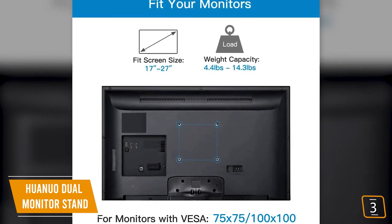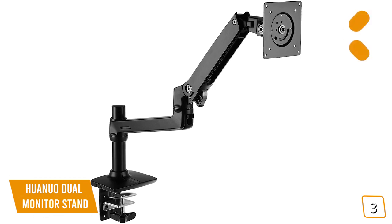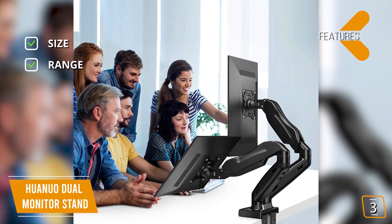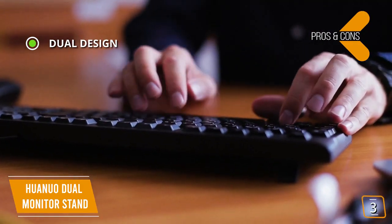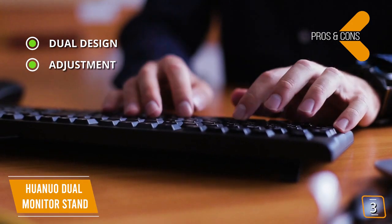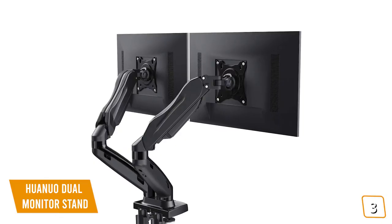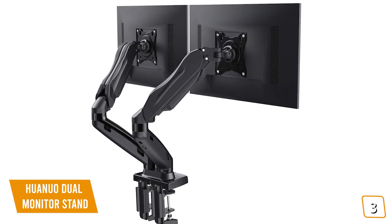Key features: fits two 17- to 27-inch monitors with a carrying capacity of up to 14.3 pounds per arm; 360-degree view rotation with tilt angles of 35 degrees to negative 50 degrees. Pros: dual design allows two monitors to be attached at the same point; individual gas spring adjustment on each arm for perfect tension; cable management takes the mess out of dual monitor setups. Con: won't attach to some thicker desks without DIY adjustments. If you're using two monitors, you'll love the Huanuo Dual Monitor Stand with its sleek design, easy adjustment, and intuitive flexibility.